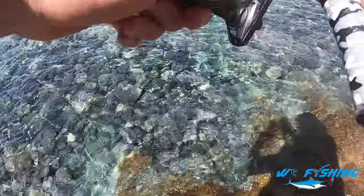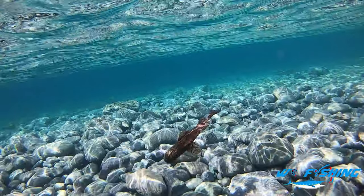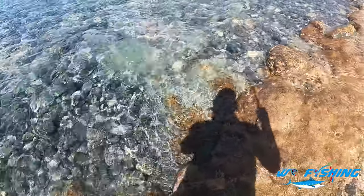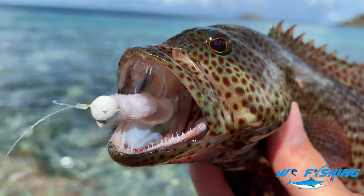All right, just hooked up again — let's see what we got. Check that out, another grouper! Same species too, I don't know what it is yet but that's so sick. Look at that thing — what an awesome fish, so gnarly looking with those teeth.